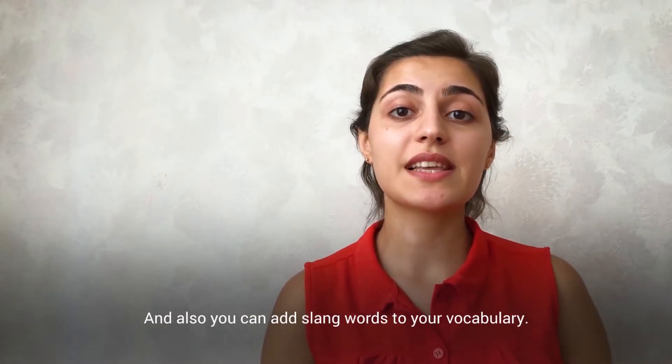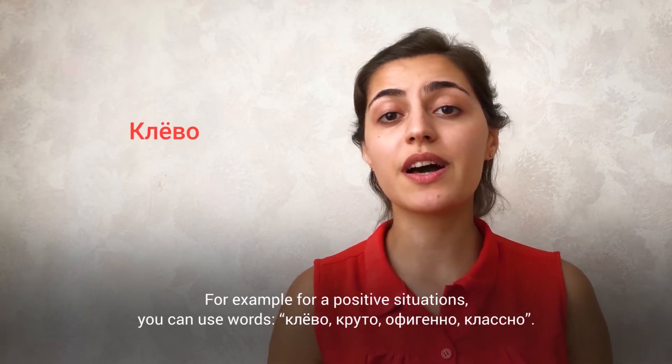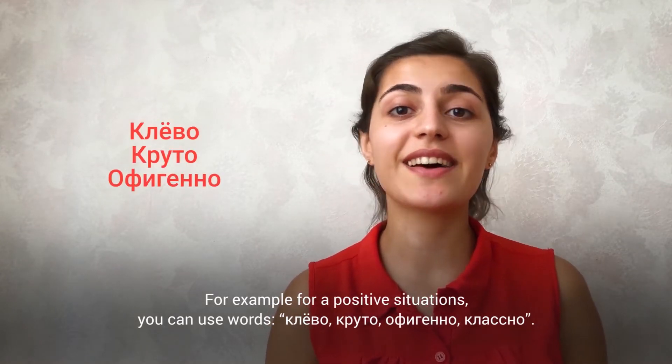You can also add slang words to your vocabulary. For example, for positive situations you can use words like клёво, круто, офигенно, классно.